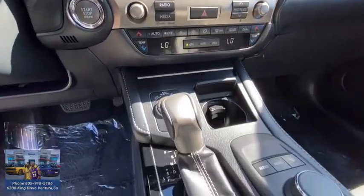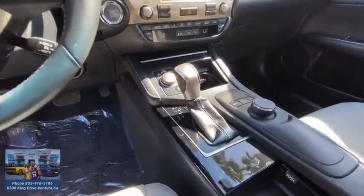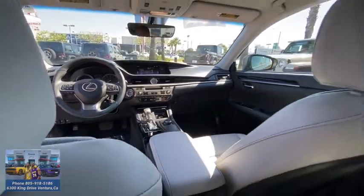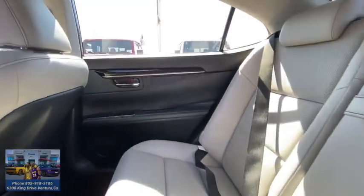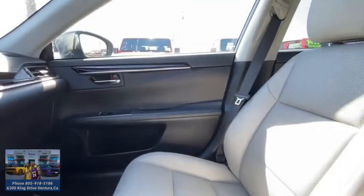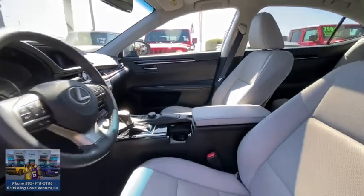Keyless entry, anti-lock braking system, power passenger seat, steering wheel audio controls, backup camera, traction control, stability control, Bluetooth, leather wrapped steering wheel, power steering, adjustable steering wheel, auto dimming rear view mirror, cruise control.